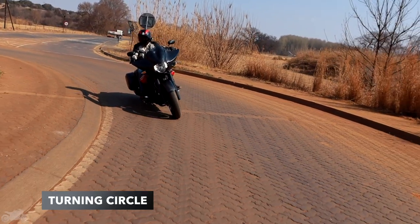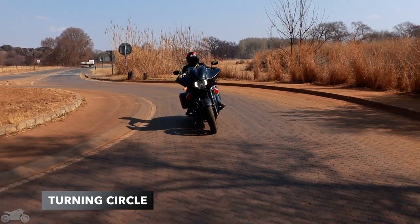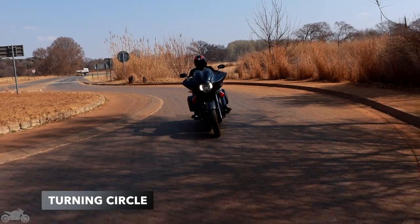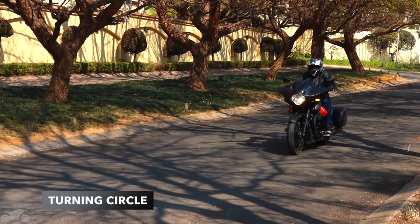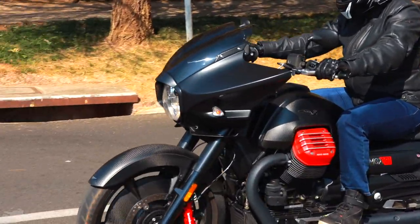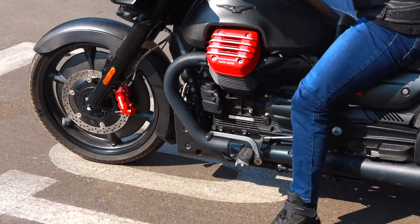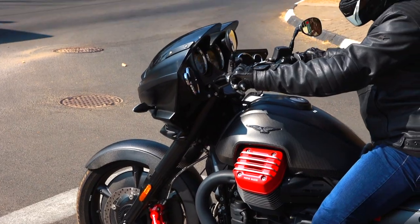This bike is magnificent on the move, but once getting to slow speeds it all goes a little bit pear-shaped. There's no getting around its heft, so tight parking lot maneuvers can get a bit hairy. It has a big turning circle, and without a reverse gear, backing it in and out of spots feels like leg day at the gym. An experienced rider will manage, but still has to pay attention. Short riders will definitely struggle.